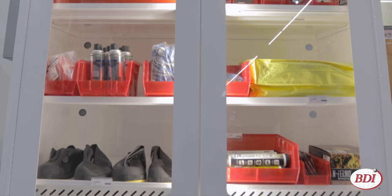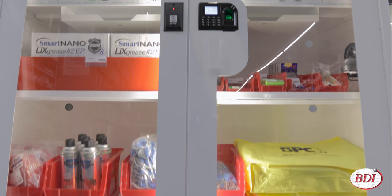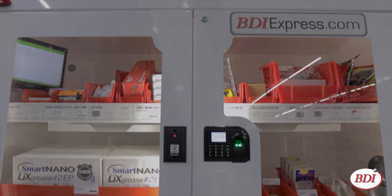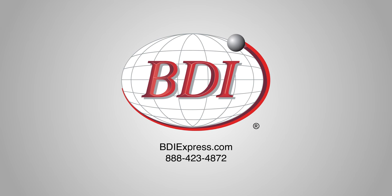You'll feel confident that you're getting a reliable solution, plus the service and support you expect from us. We're here for you 24-7. The Smart Supply Vending Machine will save you money and resources by providing better inventory management, and it's just one of our available solutions. For more information, contact your local rep or call us at 888-423-4872.